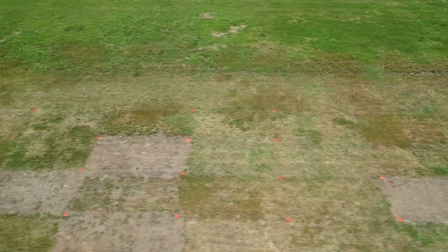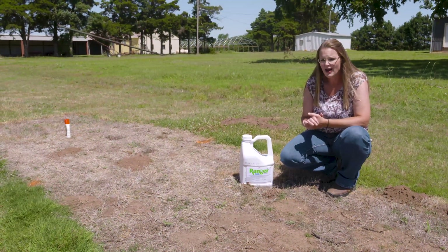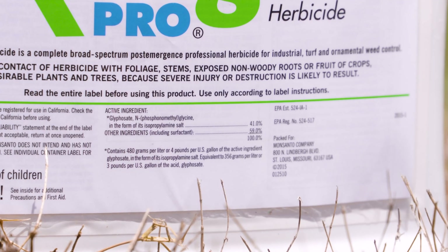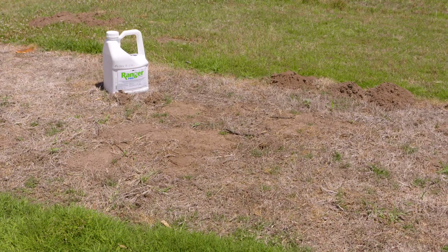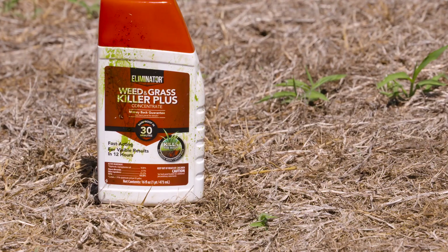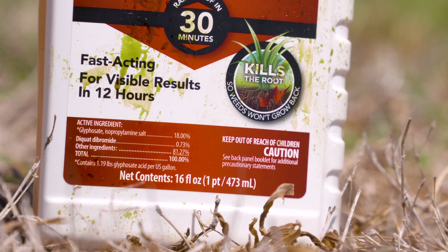Looking across here, you can see the different variations that we've got on the burndown and the kill of the Bermuda grass. This one right here is a 41% glyphosate treatment, which tends to give us good results. Glyphosate is one of the main products often used to kill Bermuda grass. Next to us, we also have another product — an 18% glyphosate with diquat mix — and you can see there's been a pretty good burndown kill as well.